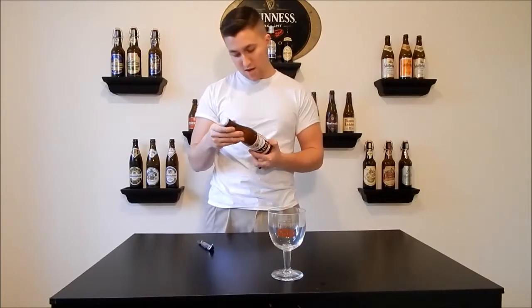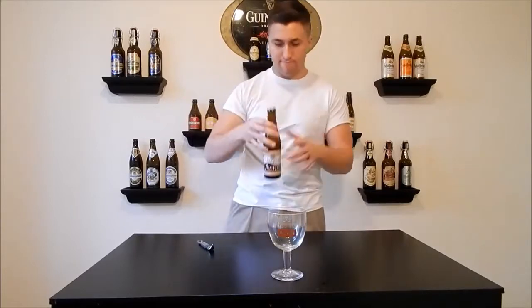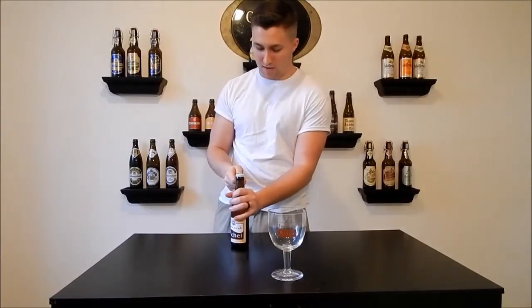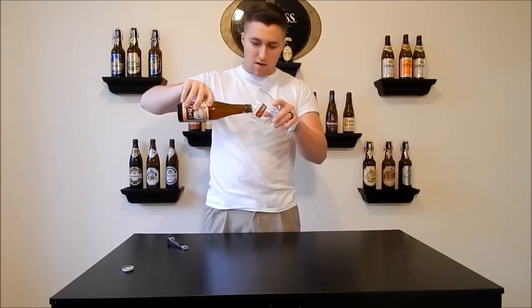Triple fermented, blonde, 8% ABV. Traditional Trappist beer. Just keep it simple — crack this thing open, taste it. So let's pour this thing and get a taste.